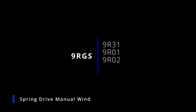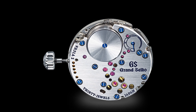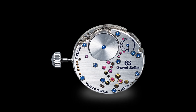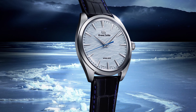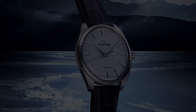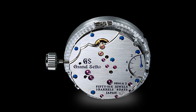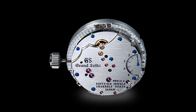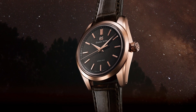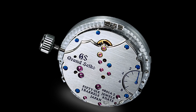The 9R31, released in 2019, is a manual winding spring drive caliber. It has an innovative dual spring barrel that contains two main springs and delivers a power reserve of 72 hours and accuracy of around plus to minus one second per day. This 30 joule three-hand movement has a power reserve indicator visible through the transparent case back, and can be seen in watches with the reference SBGY. In 2016 came the caliber 9R01, a 56 joule movement with a full eight-day power reserve of 192 hours, and an accuracy of plus to minus 0.5 seconds per day, or plus or minus 10 seconds per month. To achieve this, the 9R01 incorporates a linked series of three barrels arranged in sequence.